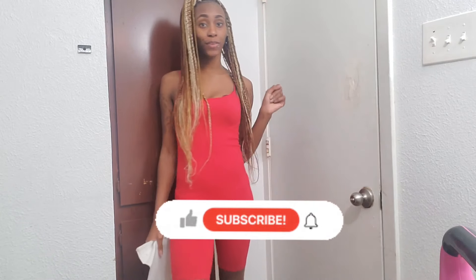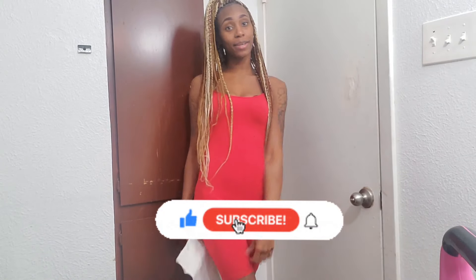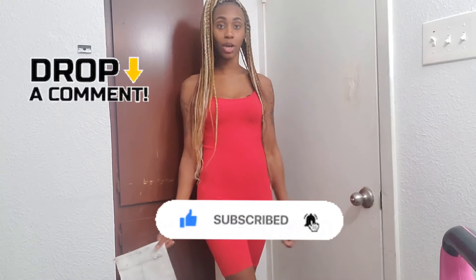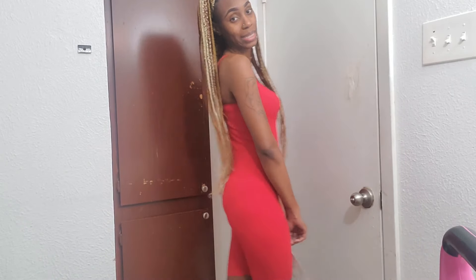Right now, before we get into this video, let's make sure y'all subscribe and make sure y'all click that notification bell and give this video a big thumbs up. Comment down below how y'all feel when the video is over. Make sure y'all do all three of those before we get into this video.